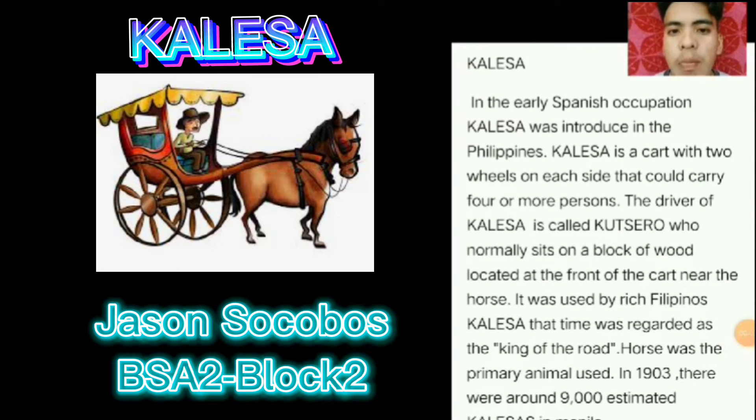Hi, I'm Jason Sokobos from BSA Black 2. My topic is about the Calesa, the Pasig Ferry Boat, and the steamship. During the earliest Spanish occupation, the Calesa was introduced in the Philippines. The Calesa is a cart with two wheels that could carry four or more passengers.